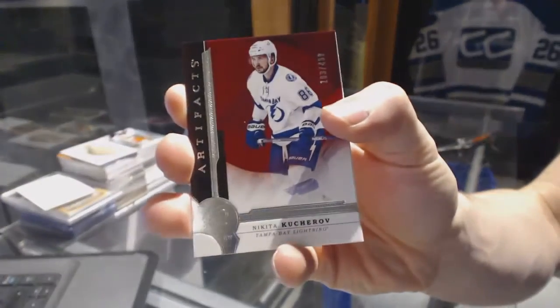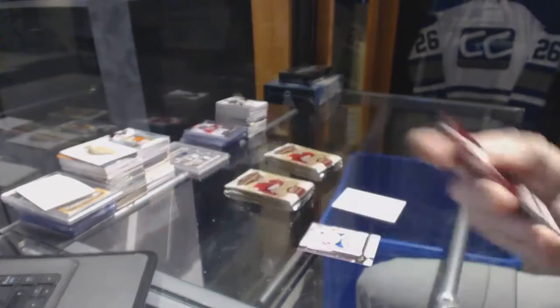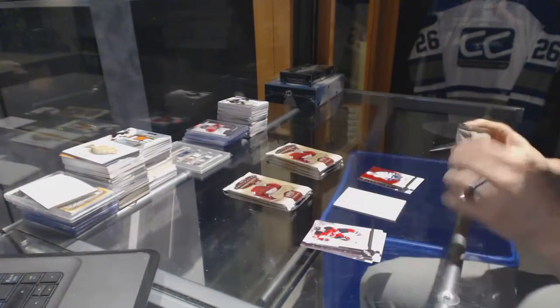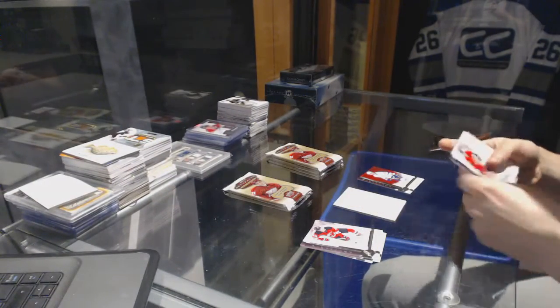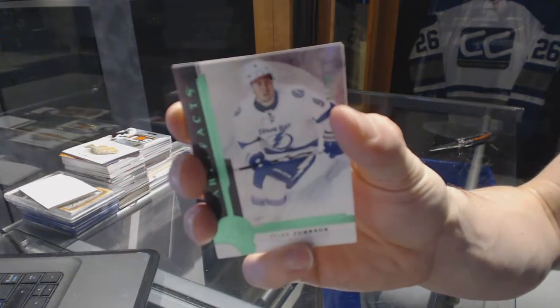We've got a Star numbered to $4.99 for the Tampa Bay Lightning, Nikita Kucherov. We've got an Emerald numbered to $99 for the Tampa Bay Lightning, Tyler Johnson.